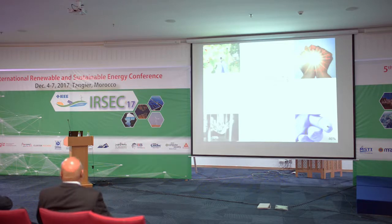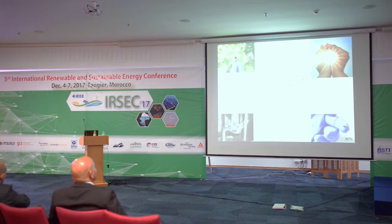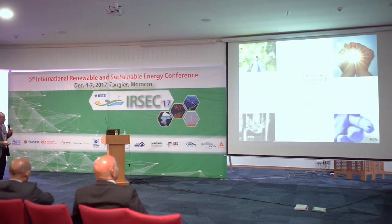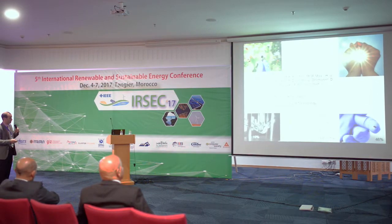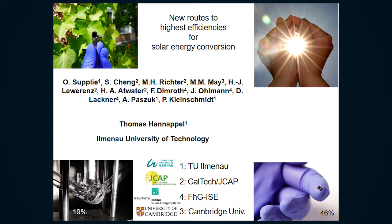This is joint work in a great team together with my group at TU Ilmenau, at Caltech, the Joint Center of Artificial Photosynthesis with the group of Harry Atwater, also Achim Liver, and the Fraunhofer Institute of Solar Energy Techniques with the group of Frank Dimroth, and Cambridge University, where my former PhD student Matthias May is right now.